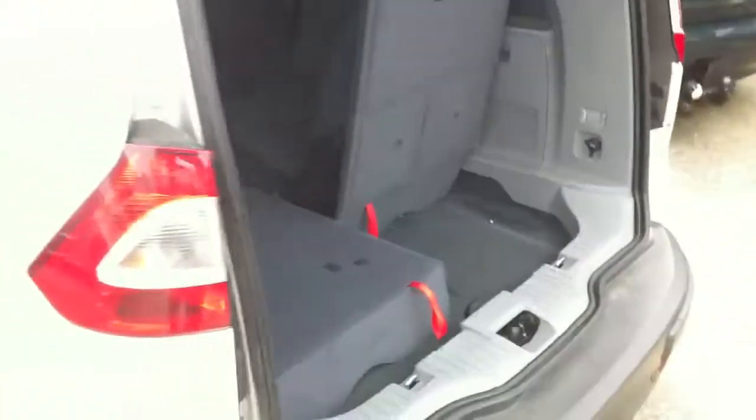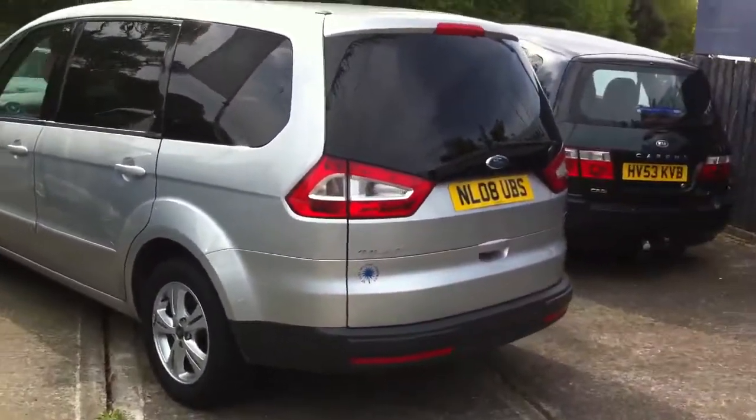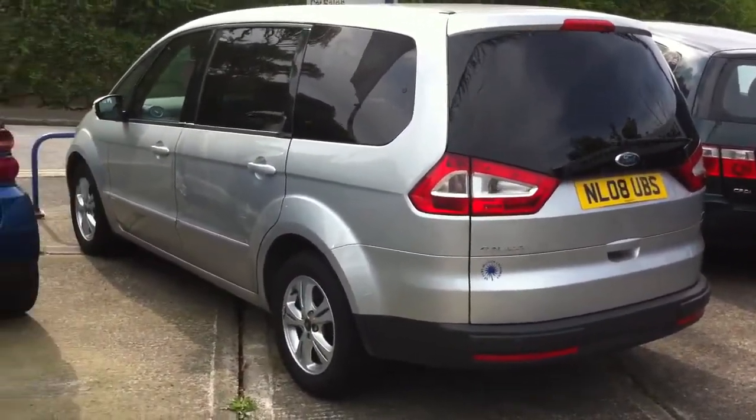So there it is — Ford Galaxy, 8 plate, 40,000 miles, and a 60 second sale. See you soon.